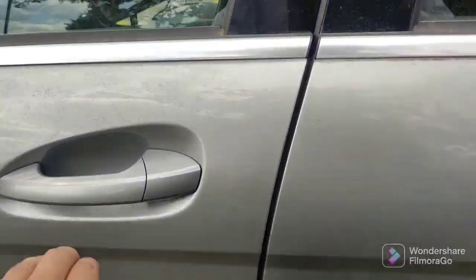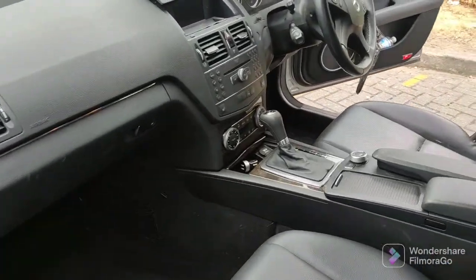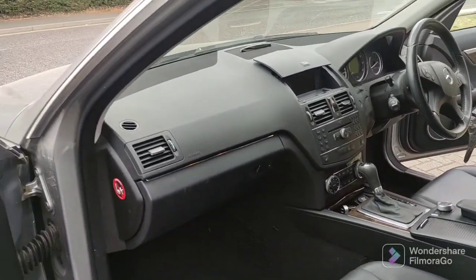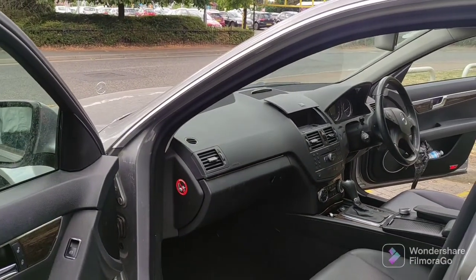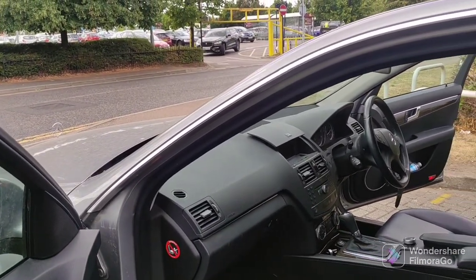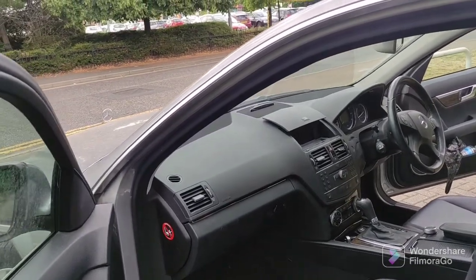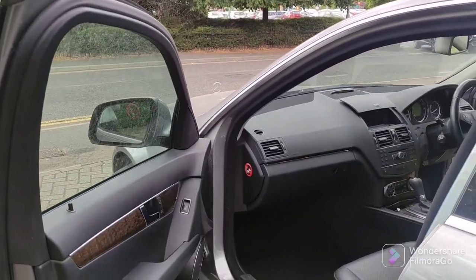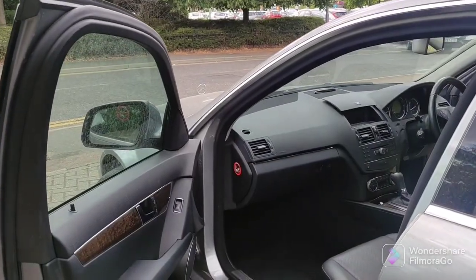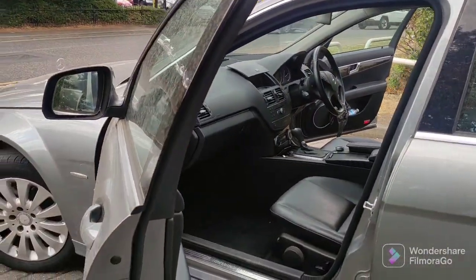Do watch out for the gearbox. Warm up the car, go through the gears, and make sure there's no clunking. On a drive, it'll be obvious — it'll rev through the range and skip gears. Also, at this age and mileage, look out for any leakages in the engine bay on the rocker covers, but those are minor things that can be easily rectified.